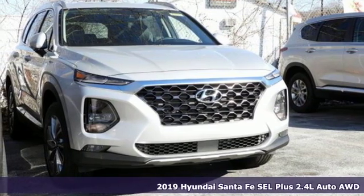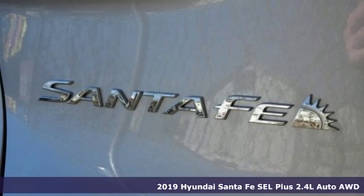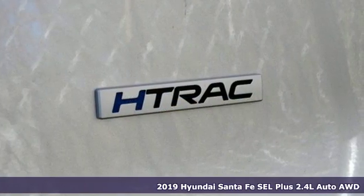Here's a new 2019 Hyundai Santa Fe. Challenging convention to find a better way — it's the Hyundai way. And get ready for an impressive combination of features.